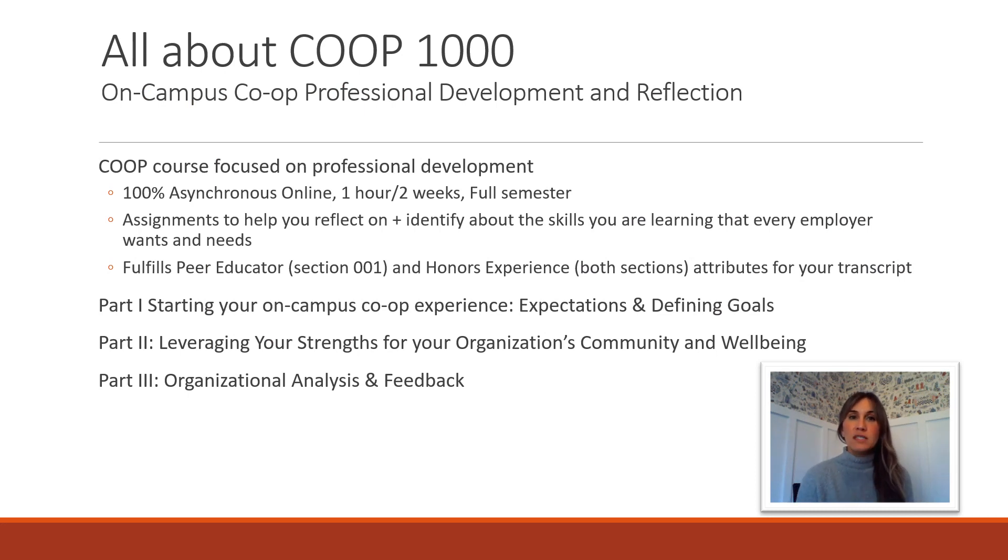Co-op 1000 is just for on-campus co-op students — in particular your section, either Section 1 or Section 2. These sections are just for Learning Commons employees. The course is all about professional development and cross-cutting, transferable, or career readiness skills — basically skills you're going to learn in your job that you can apply to any industry or wherever you're going next. Things like teamwork, problem solving, and critical thinking.